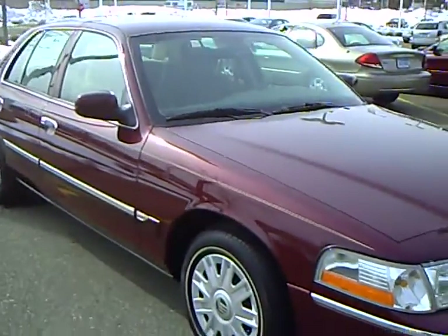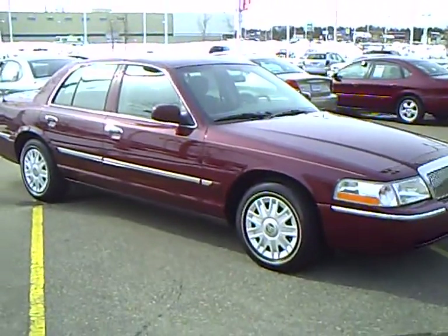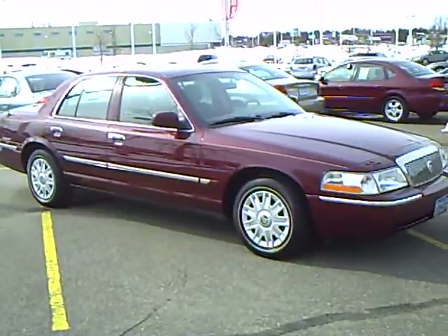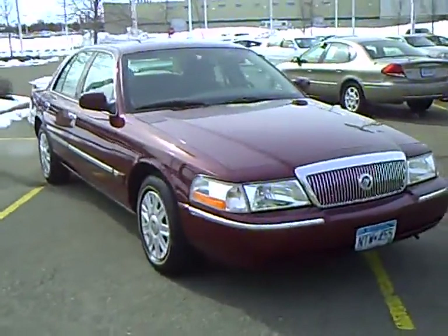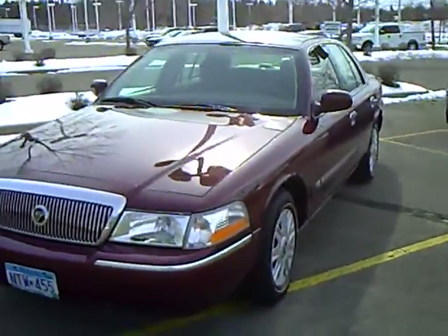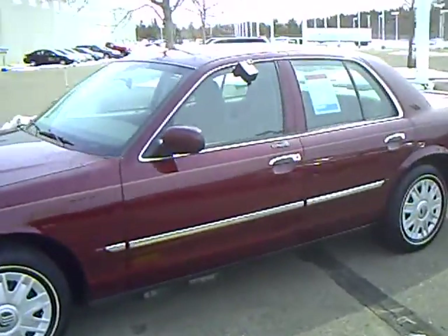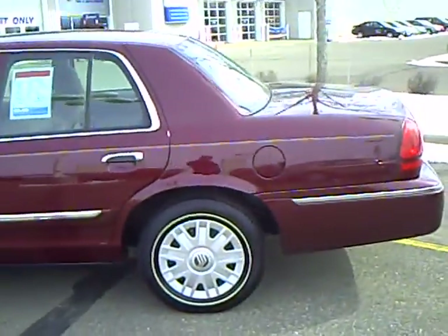Mills Automotive Group features over 400 used cars, trucks, and vans all available online at www.millsauto.com. Our used car manager spends a lot of time checking the market to make sure our vehicles give you the most value for the money. Every used car purchase includes a one year membership in the Mills Elite Advantage program, which can help you save thousands at over 200,000 merchants nationally. You can also earn points towards your future vehicle purchase.